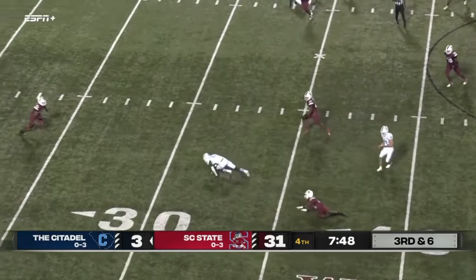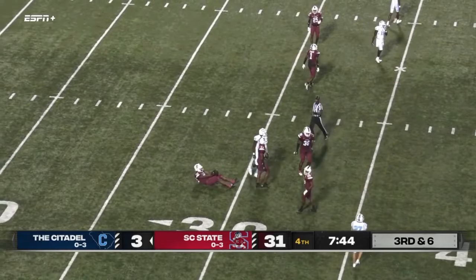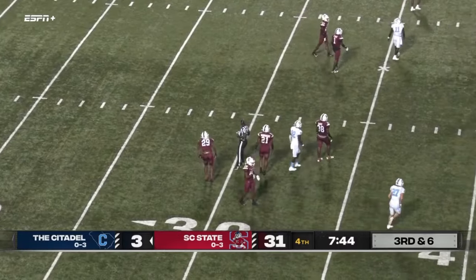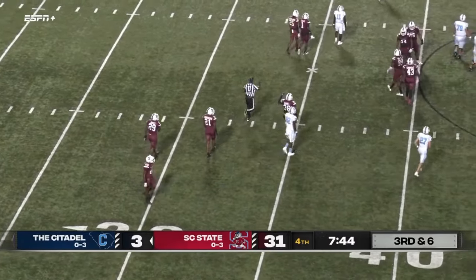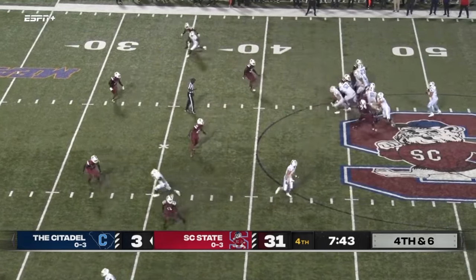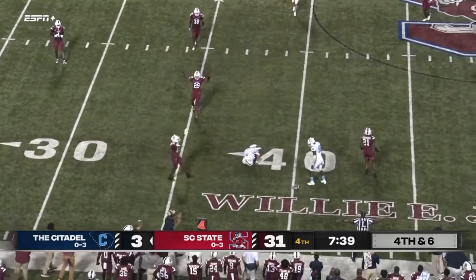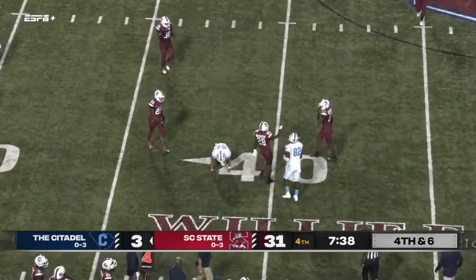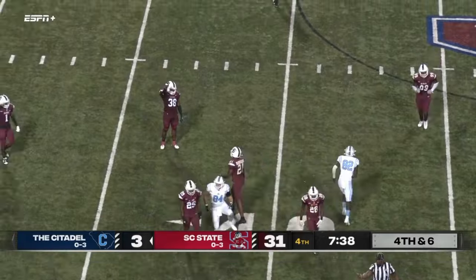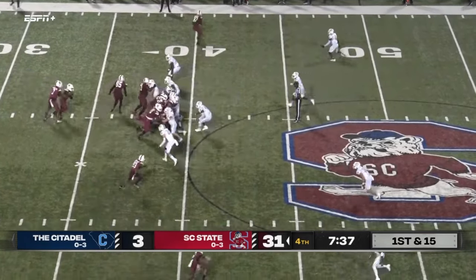Underwood back to pass, throws near side — they don't think he corralled that football, I think he dropped it. That's going to be incomplete. Can SC State hold or will Citadel continue this drive? Underwood back to pass, going to throw near side, and that is incomplete — that's a turnover on downs, and another stop for the South Carolina State defense.